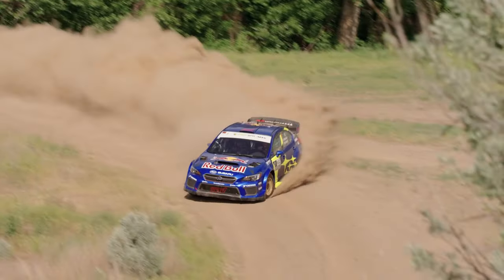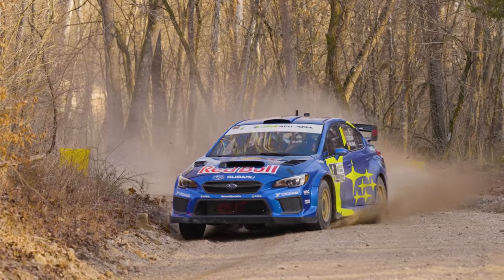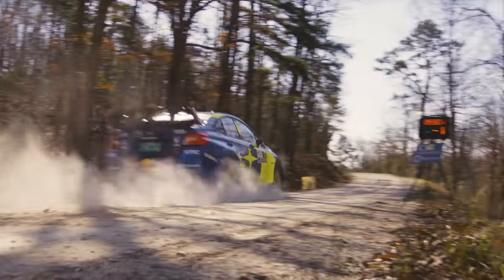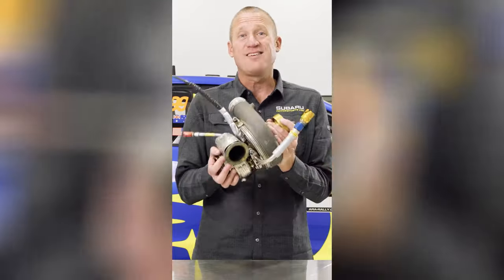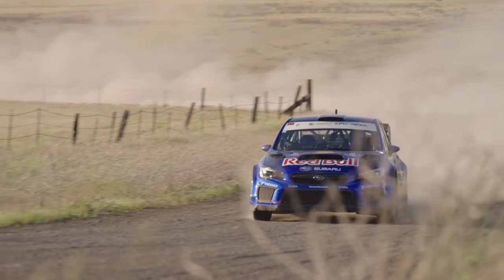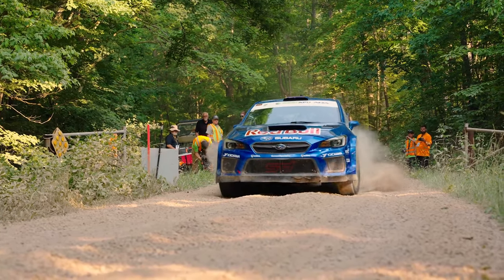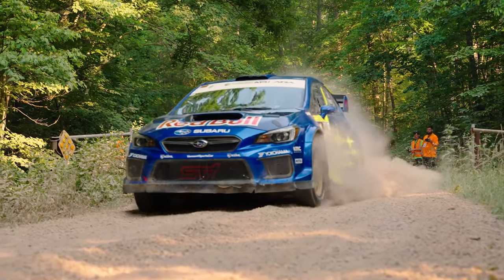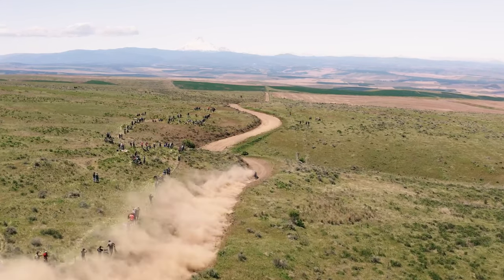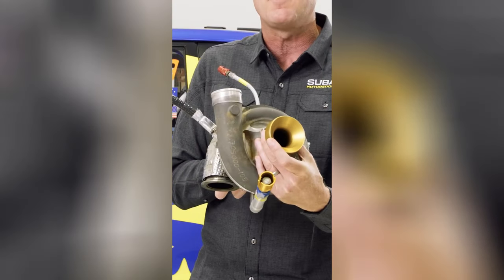Rallying isn't all about brute power and top speed — acceleration and handling are far more important. Turbos play a vital role in the performance of rally cars, giving them huge amounts of torque to accelerate off the line and out of corners as quickly as possible. The Subaru rally car uses a Garrett turbo to force air into the engine through a regulated 33-millimeter restrictor.